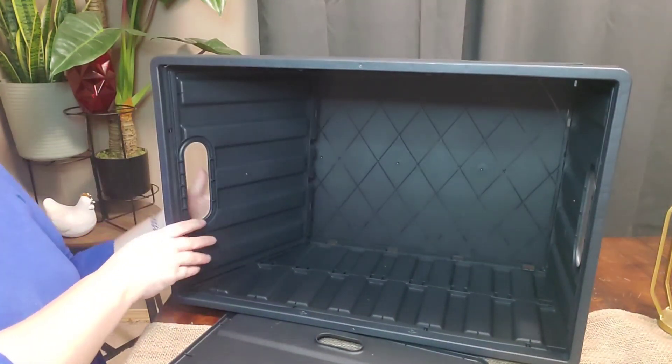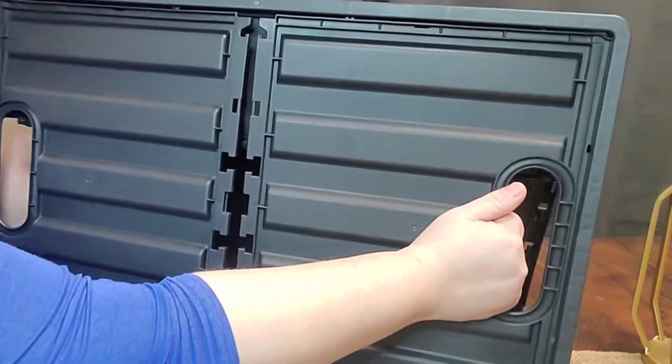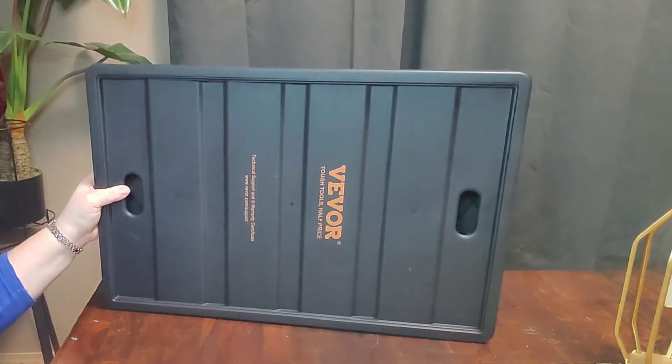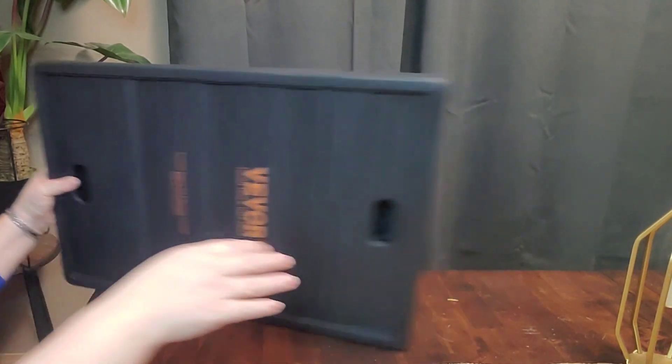My husband uses his in a different manner — he uses his for his tools because he is a home inspector and he's able to carry everything quickly. And we also have one that we use for camping. It's very easy to open and close, and easy to store.